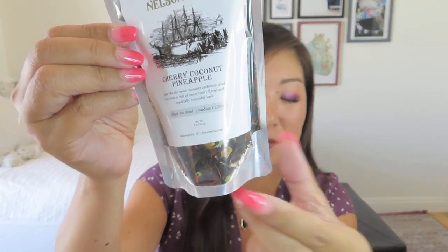Let's talk about our featured tea. It is a returning fave — Nelson's Tea Company. We always get really nice loose leaf tea from them. It's cherry coconut pineapple, a black tea blend with medium caffeine. It says: 'Just like the sweet summer ambrosia salad, this brew is full of sweet fruity flavor and is especially enjoyable iced.' I love a fruity iced tea — that sounds perfect for a hot day. It has an $11.95 value in the Premier box. In the Petite boxes it was a $5.80 value, so about half — likely a one ounce bag instead of this two ounce bag.